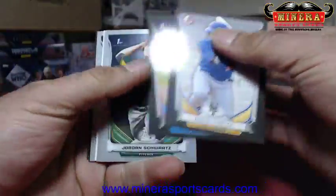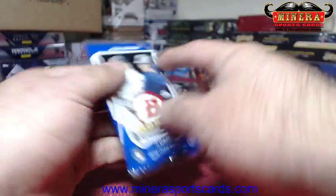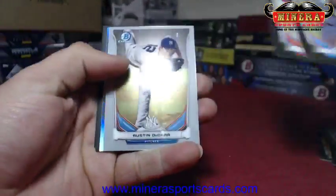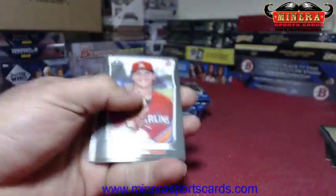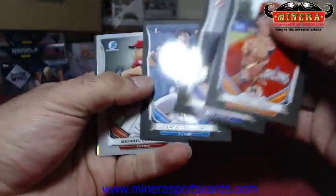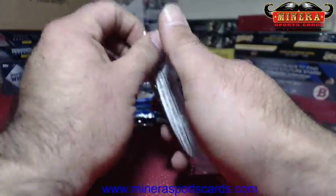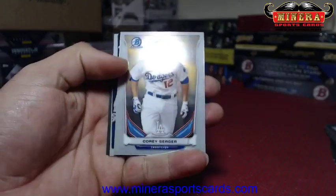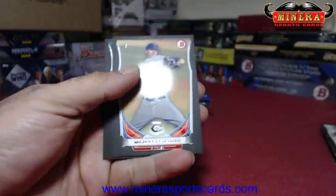Did he get traded? Oh man, so many trades — these young kids haven't even played a game yet and they're already being traded. Austin De Carr, Luis Torrens. Jake Thompson refractor. Corey Seager, Alex Reyes die-cut that number, CJ Edwards.